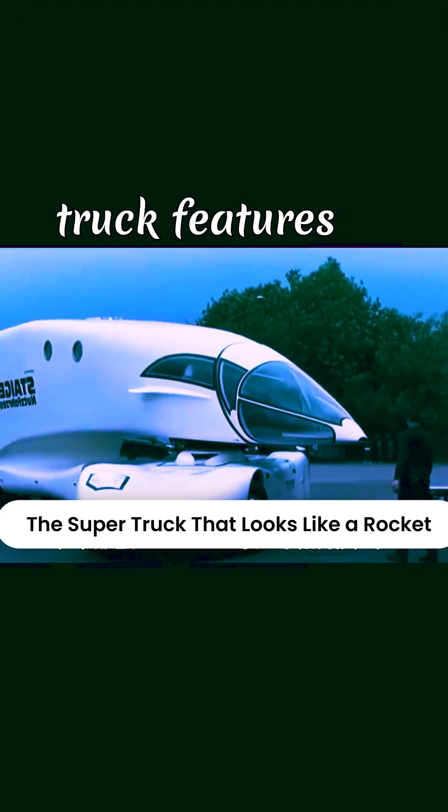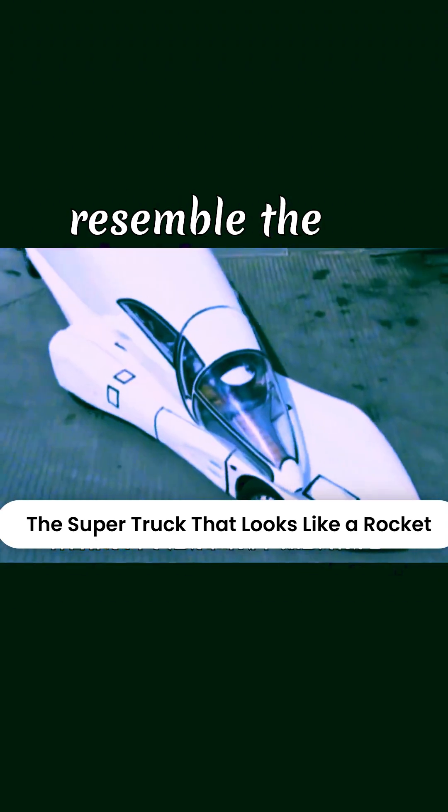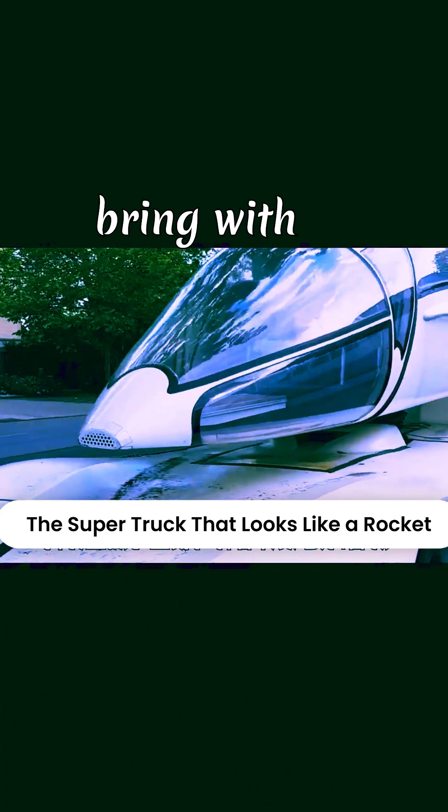Ten years ago, the super truck featured on satellite TV had a rocket-like design. It resembled a combination of a fighter jet and a high-speed train, brimming with futuristic sci-fi flair.